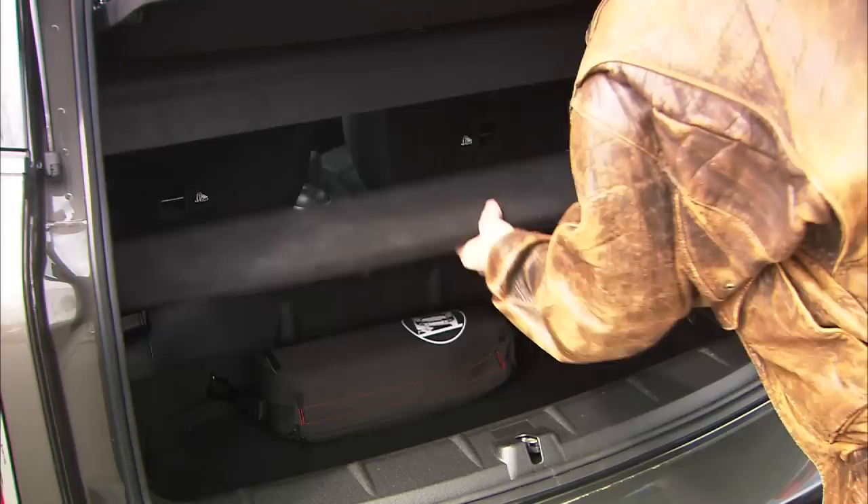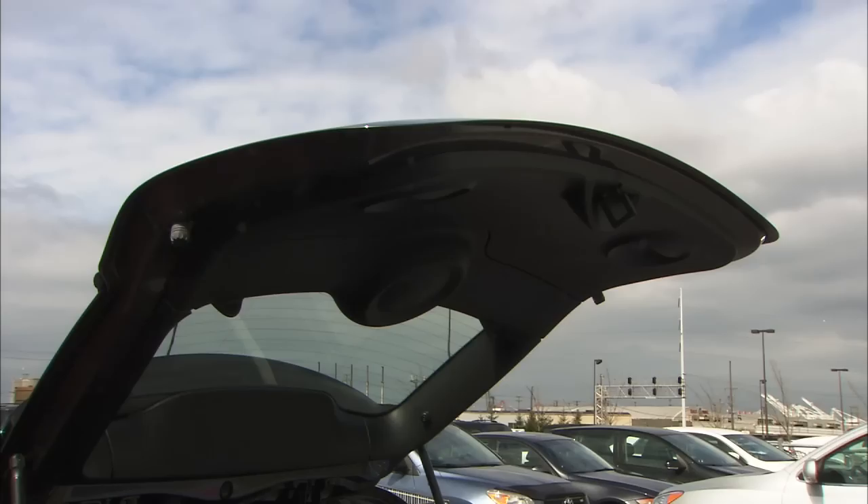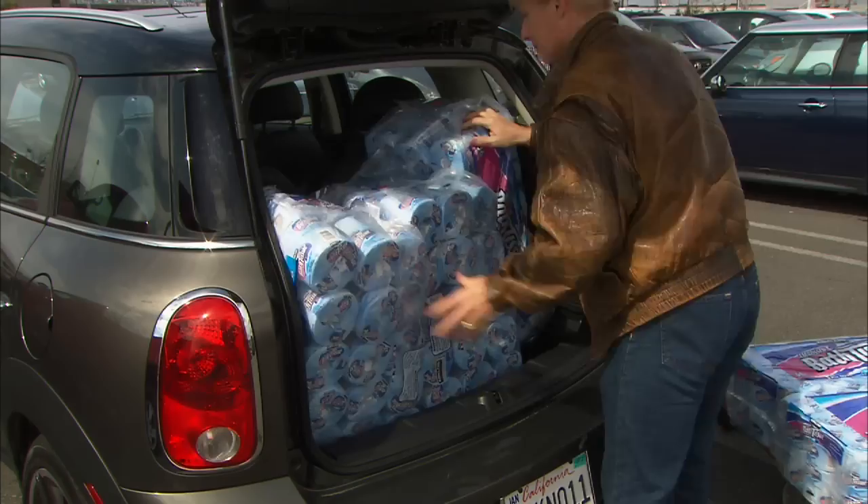As you might expect, the Countryman's cargo area is bigger than a standard Mini's. There's a good amount of space under the floor, and even the jack gets packaged well. Unlike the Clubman model, the Countryman gets a hatch to protect from rain. With the floor removed for maximum capacity, the score is a six — the same as a mid-sized sedan.